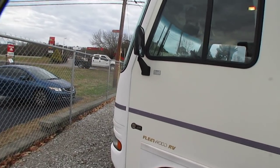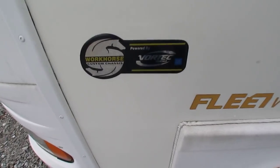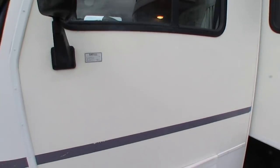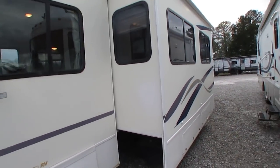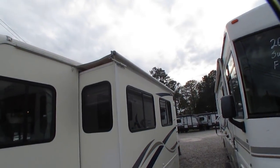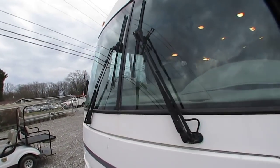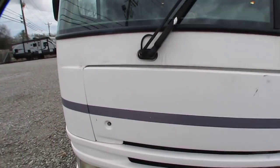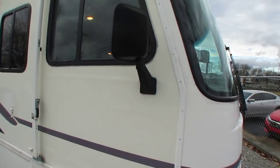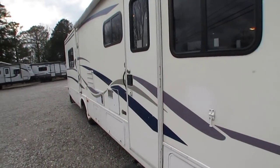Fleetwood RV, 2002 model, Vortec 8100 Workhorse chassis — 2002 is kind of a weird year, because early 2002s built on the older chassis had the 454, but later 2002s had the 8100. The motor's running right now, very quiet. Windshields are perfect — matter of fact, I believe we actually put one in it, so it's got a brand new windshield and new seals on both.